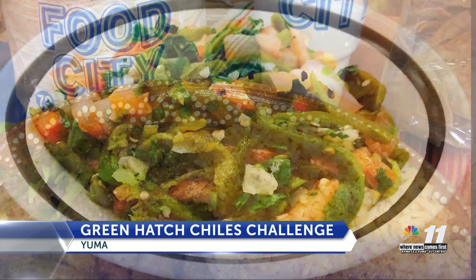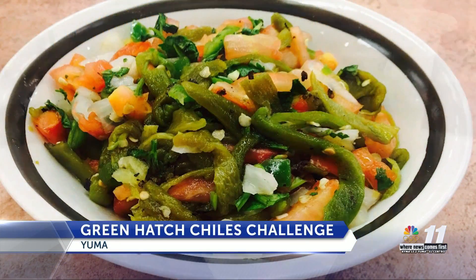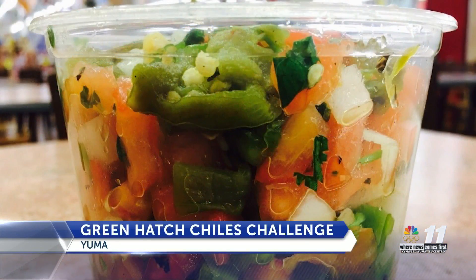We spoke with someone with Bashes who says these chilis are the perfect ingredient for your masterpiece. At all of our Bashes or Food City locations, you can pick up fresh or pre-roasted Green Hatch Chilis. They come in a variety of different flavors, everything from mild all the way up to extra hot. So if you want to try your hand at mixing them into some of your favorite dishes at home, absolutely, we're the place to get them.